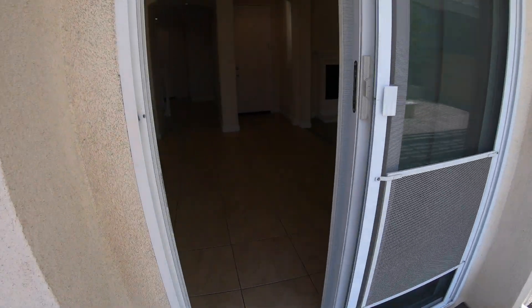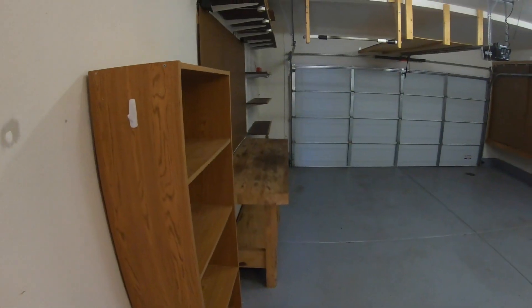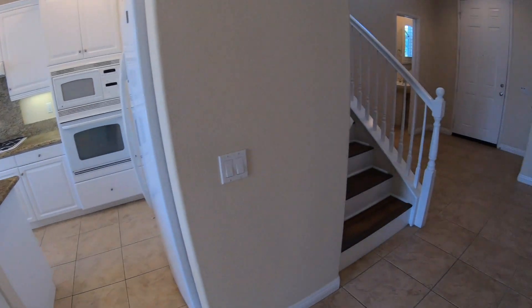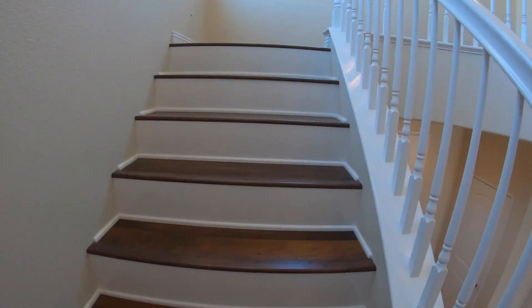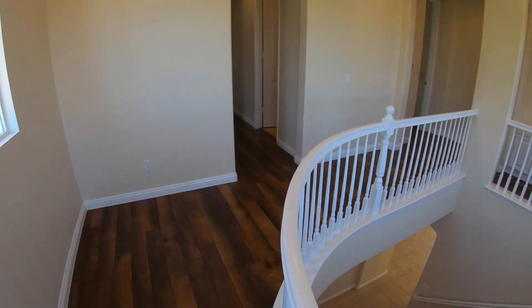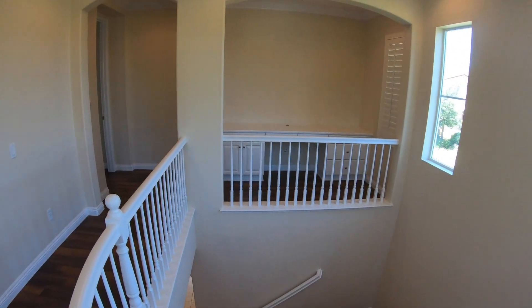As we walk back into the house, we're going to head straight across to the garage. There's our garage. Then we head upstairs with beautiful flooring. There's a nice little area up here where you can see down to the downstairs, and a nice little desk area right there.